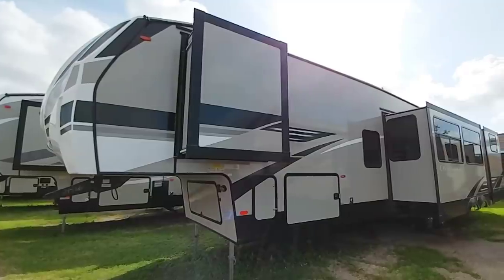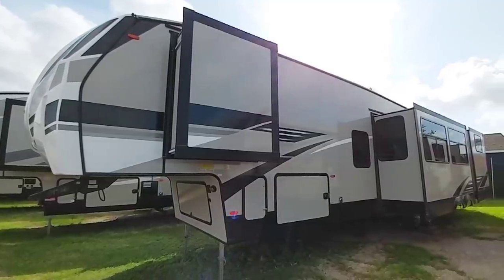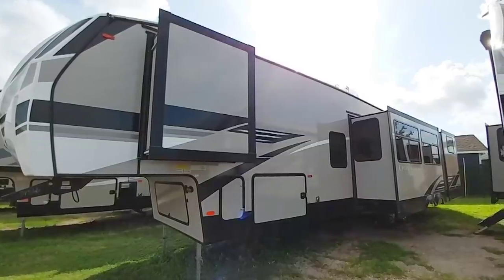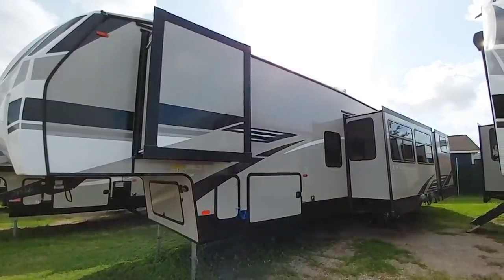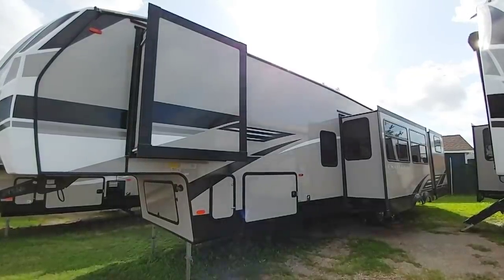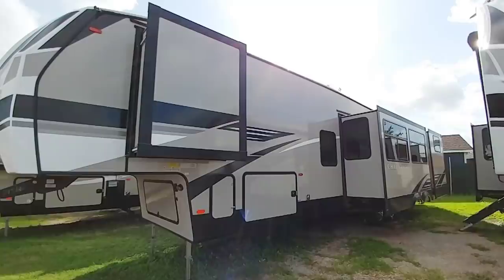What you're looking at is the Coachman Chaparral 367BH. This has probably one of the most unique floor plans of any bunkhouse fifth wheel on the market. I really wish they would take this floor plan and move it into their larger Brookstone line.